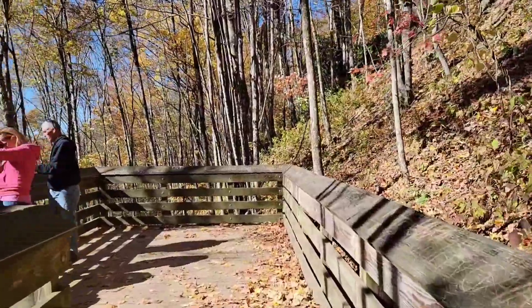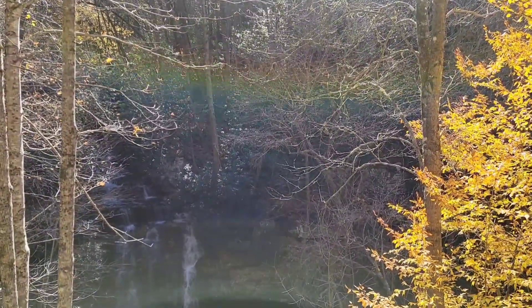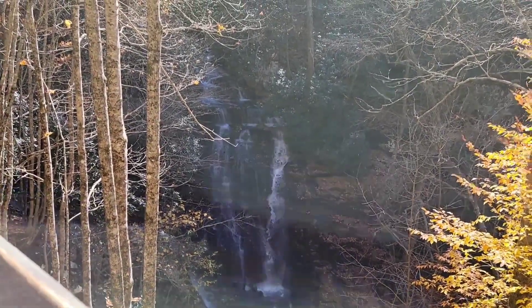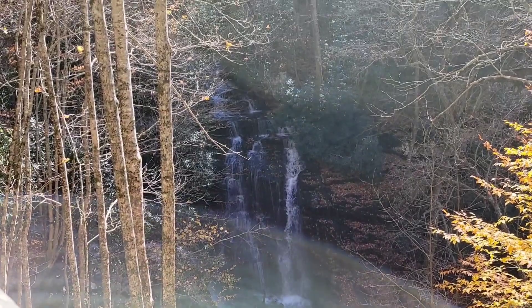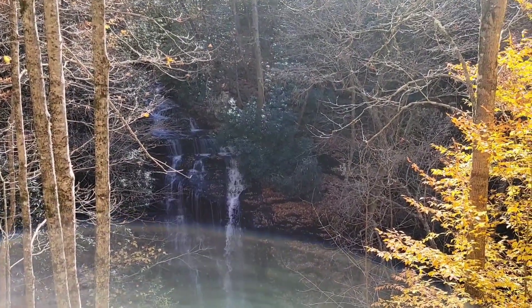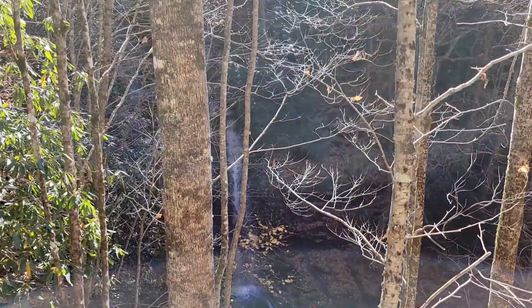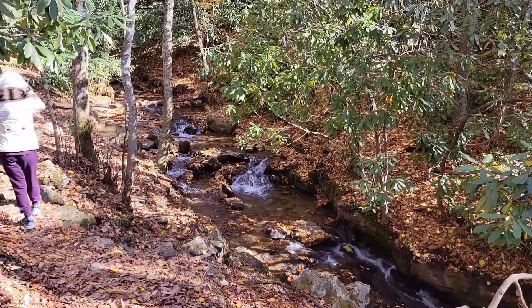Now folks, this is the viewing deck. You can actually see the falls from up here. Wow, just look how beautiful that is! This is the viewing deck and this is what you can see from it — gorgeous.